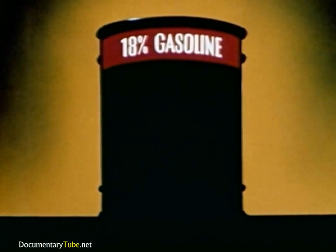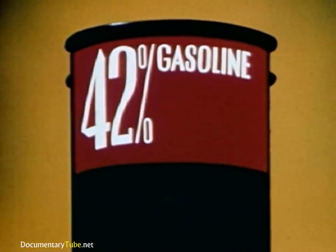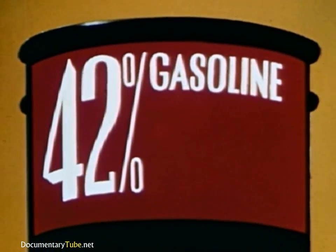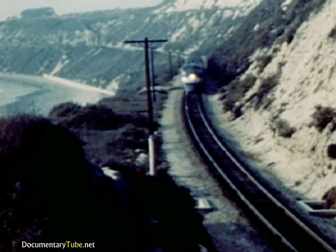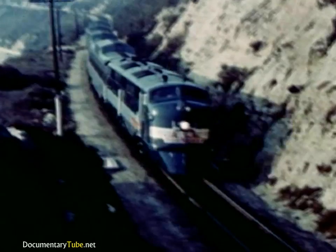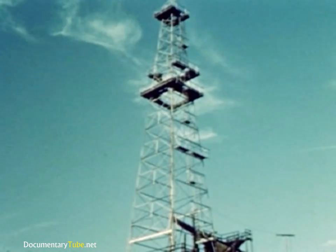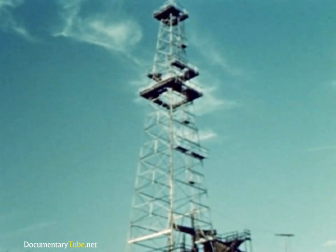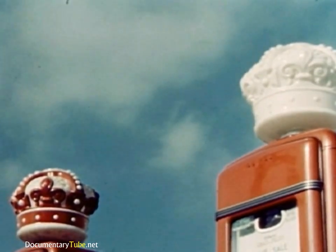Not nearly enough for today's millions of cars. But scientists of the Standard Oil Company, Indiana, invented the cracking process, enabling refiners to make more than twice as much gasoline from each barrel of crude. Today, were it not for the demands for fuel oil and diesel fuel, almost the whole barrel could be converted into gasoline. By making more gasoline, cracking has conserved our natural resources and made gasolines of higher anti-knock quality for greater performance and economy.